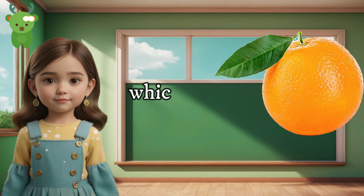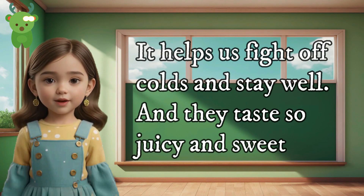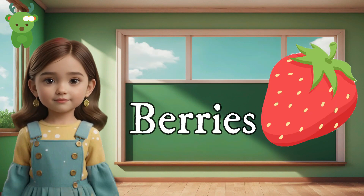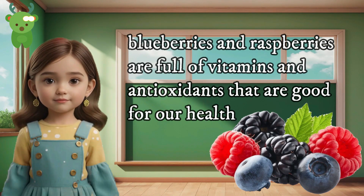which is important for our immune system. It helps us fight off colds and stay well, and they taste so juicy and sweet. Berries — berries like strawberries, blueberries, and raspberries are full of vitamins and antioxidants that are good for our health.